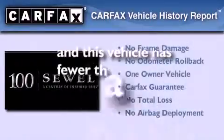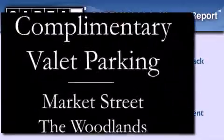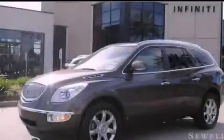This Buick has had only one owner and it qualifies for the Carfax buyback guarantee. Stop by today and test drive this vehicle for yourself.